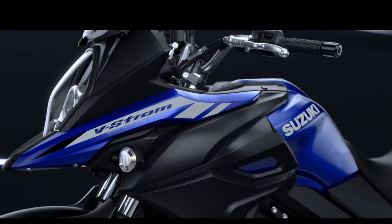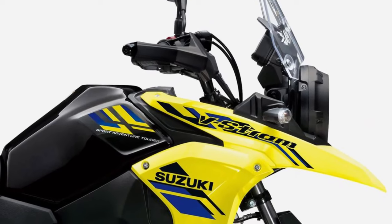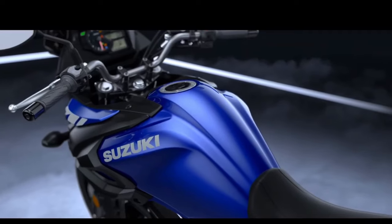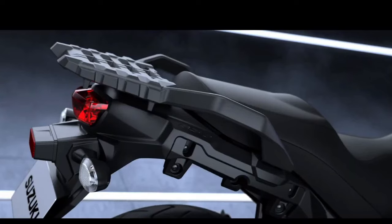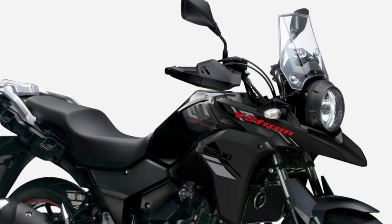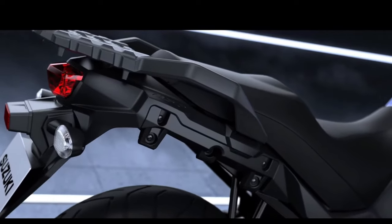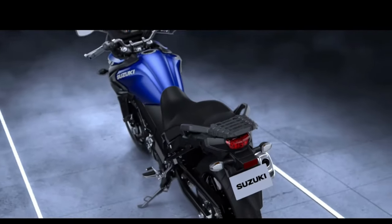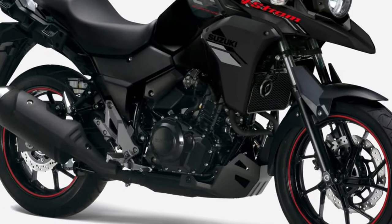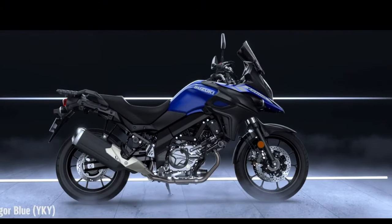Environmental sustainability is a key consideration in the design of the V-Strom 250, with Suzuki employing eco-friendly practices and materials wherever possible. The efficient engine design minimizes fuel consumption and emissions, while the use of recyclable materials in construction reduces its environmental impact.